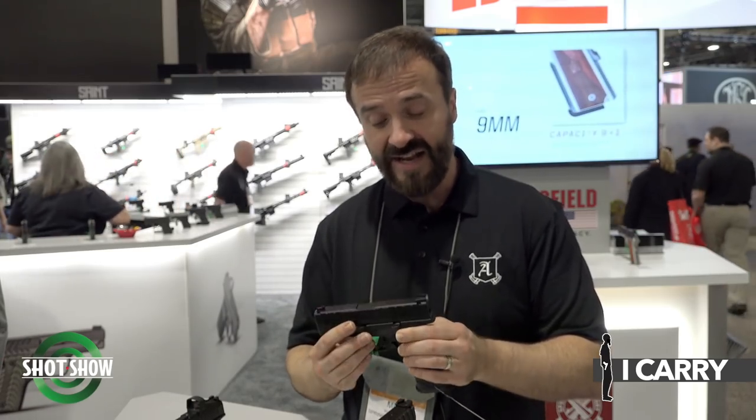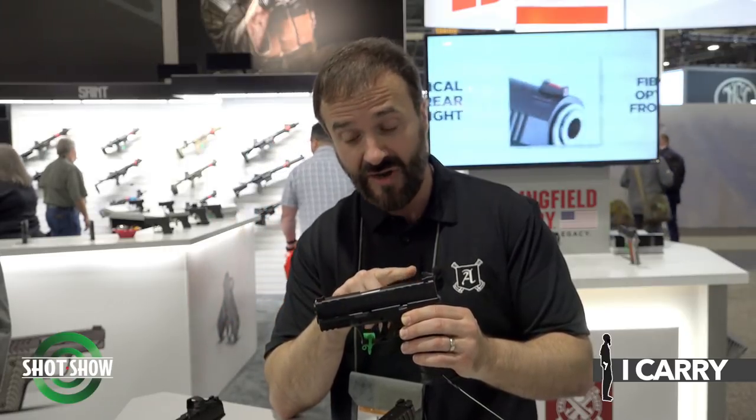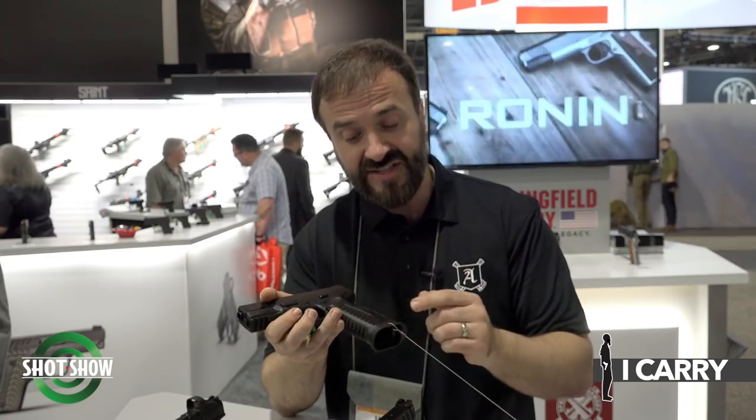The META trigger has a flat face, a nice crisp break — an excellent trigger. It also has an ambidextrous slide stop to match the original ambi magazine release, enhanced slide serrations with large grasping grooves front and back, a fiber optic front sight, and a U-notch rear sight. It has an extended and flared magwell that mates with a 20-round factory flush-fit magazine. It comes with two magazines.